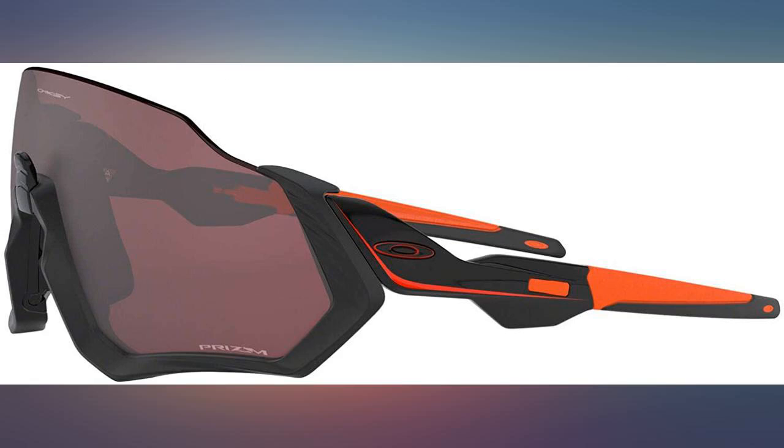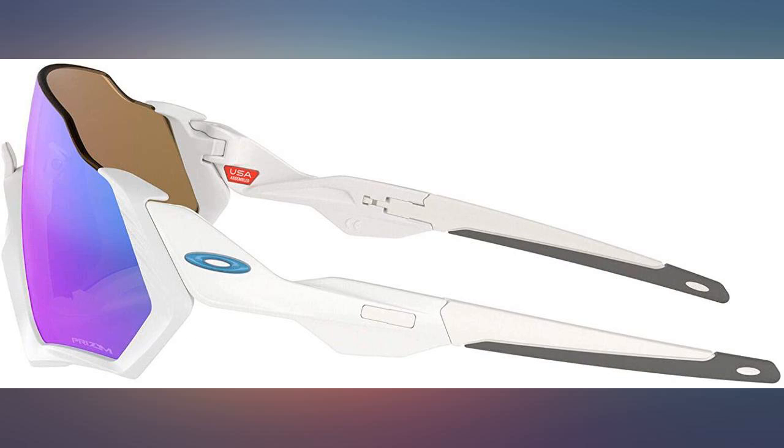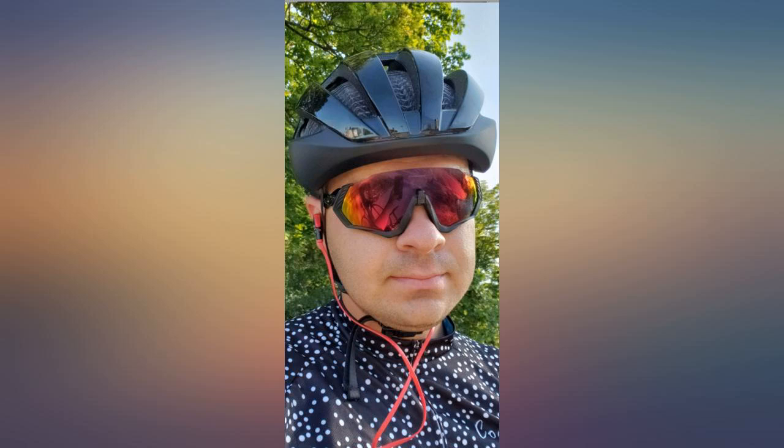Great for PPE protection at work with a beautiful color lens. They haven't left my face much since I received them. Make everyone jealous and buy a pair — worth the money.